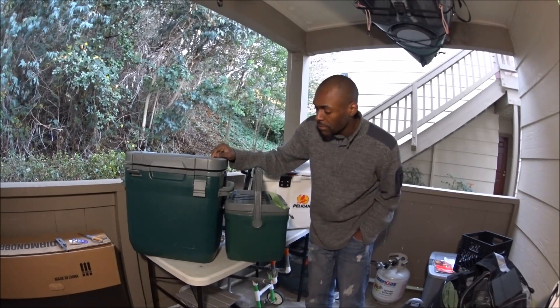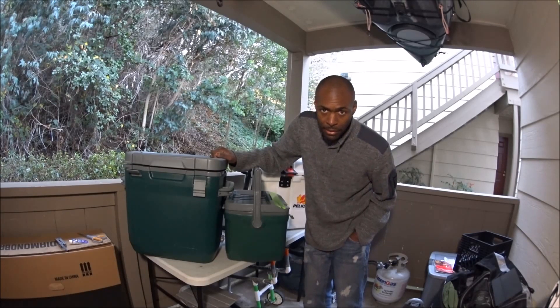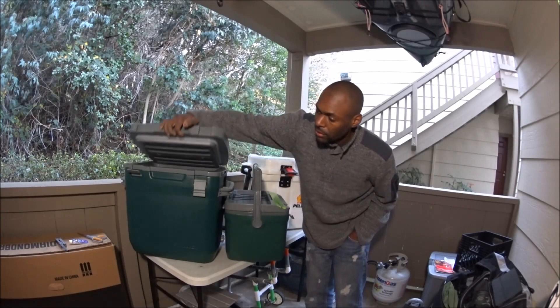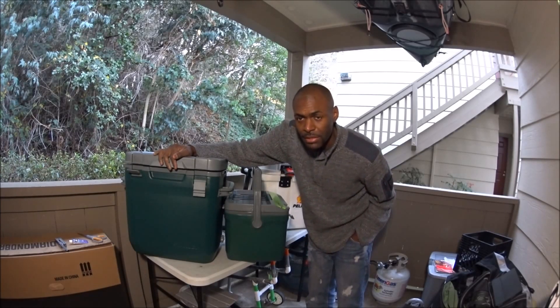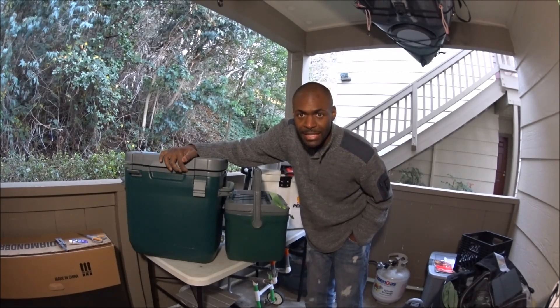Stay tuned because the pricing on the Stanley Adventure Cooler is going to be really good. You're not buying a Yeti or a Pelican, but you can get a pro-grade cooler with a lifetime warranty. It holds 30 quarts, and yes, it costs more than a Coleman or Igloo at $15–$60, but those basic coolers last only a day or two before things fall apart.